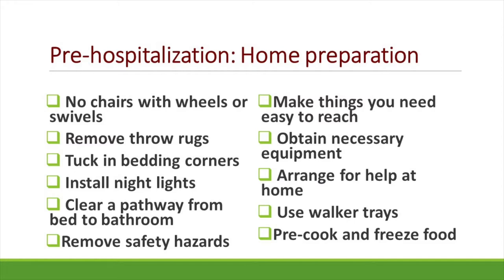We also want you to obtain the necessary equipment for being able to do things for yourself more easily, and arrange for any help at home if you might need it. Pre-cooking and freezing food ahead of time is always a good idea, and making sure that you have walker trays if you need them to get things safely to and from your kitchen counters to a safe seating area.